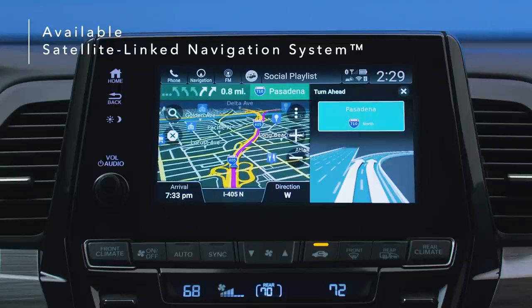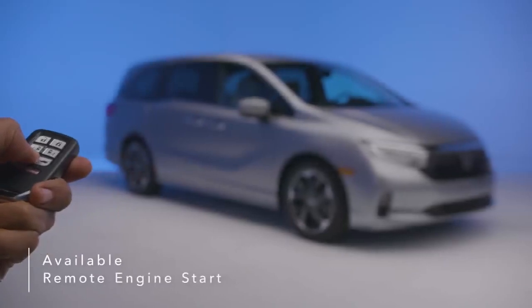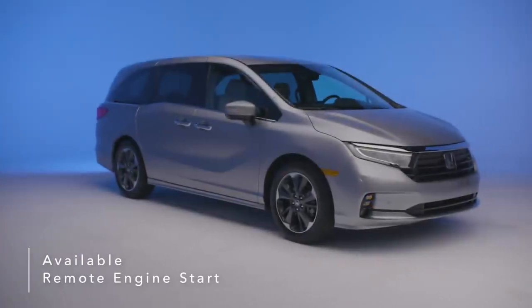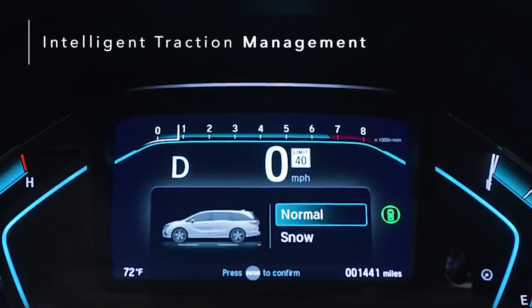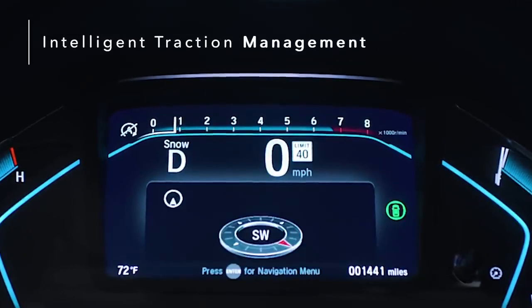In addition to directions, the navigation also features lane guidance to help you prepare for upcoming turns. Warm up or cool down the cabin before climbing in by using available remote engine start to turn on your tri-zone automatic climate control. The Honda Odyssey's intelligent traction management with snow mode recalibrates the traction control system, providing you with more peace of mind.